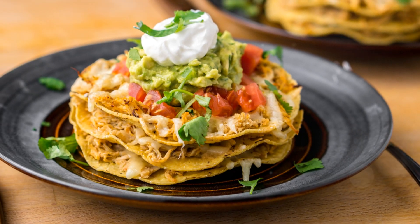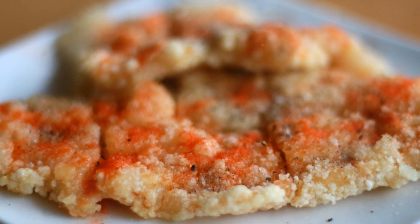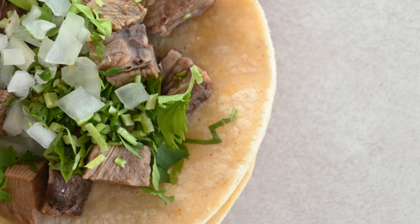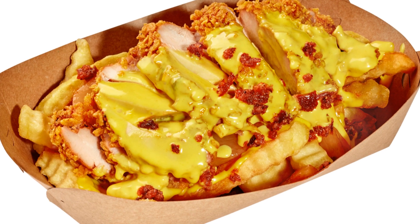But in true Taco Bell style, they added their twist, making it uniquely theirs and a must-try for chicken lovers. So next time you're at Taco Bell, or just craving some fast food chicken, remember the journey those chicken tacos have been on. From simple beginnings to bold innovations, Taco Bell has made sure that chicken tacos aren't just another item on the menu — they're a culinary adventure.